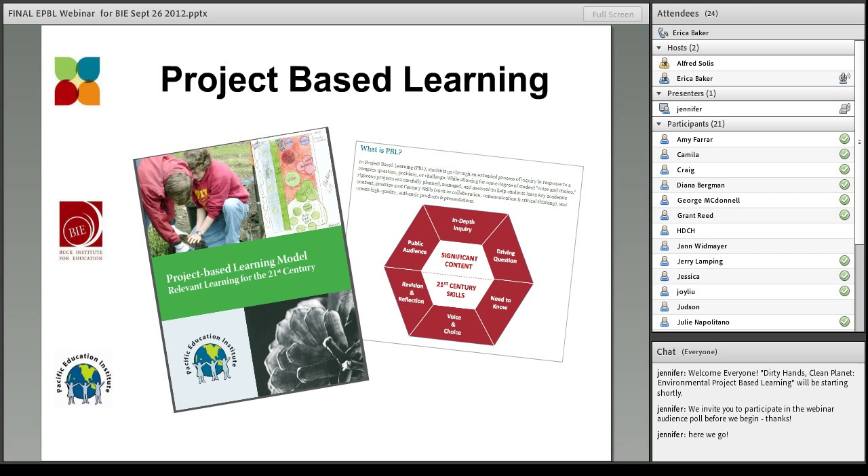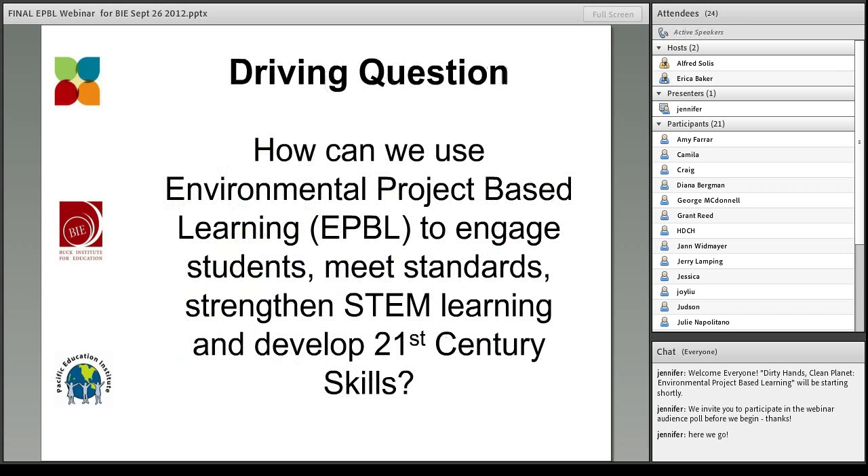You may be familiar with the Buck Institute for Education's or the Pacific Education Institute's project-based learning models. Throughout the webinar today, you will see and hear about elements of both. For more details about any of these elements, you can visit the resources we will highlight at the end. Let's take a look at today's driving question: How can we use environmental project-based learning — or what we will refer to as EPBL — to engage students, meet standards, strengthen STEM learning, and develop 21st century skills?